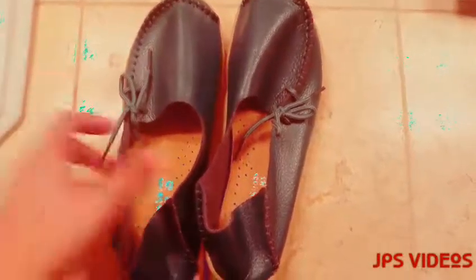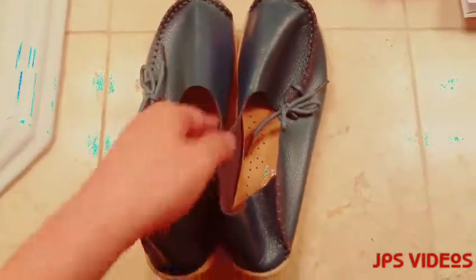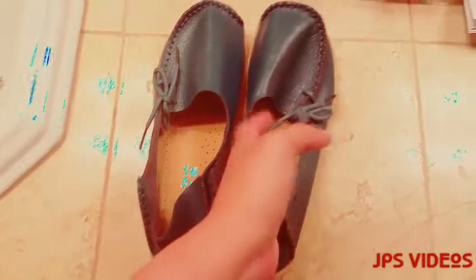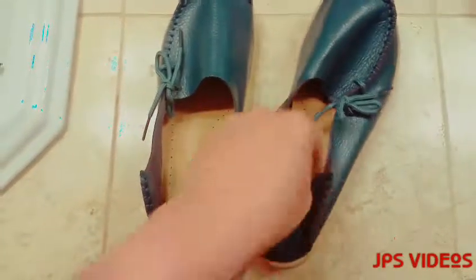Hey everyone, this is Jenny and I want to show you these blue loafers that I got from CIOR. Sorry if they look a bit all messed up — it's because of the packaging when they were shipped.